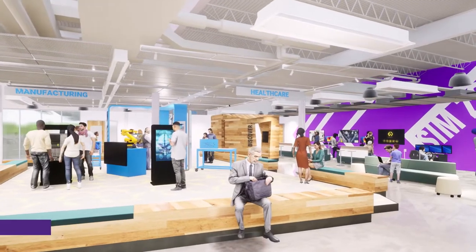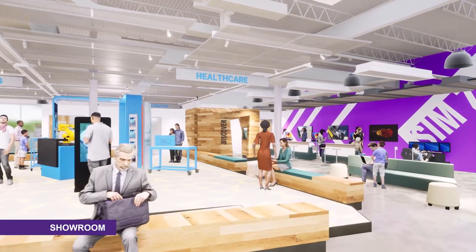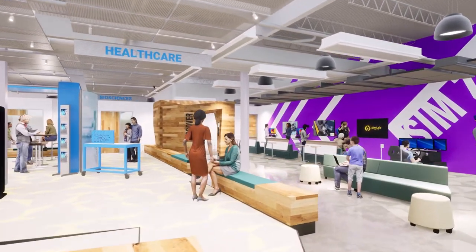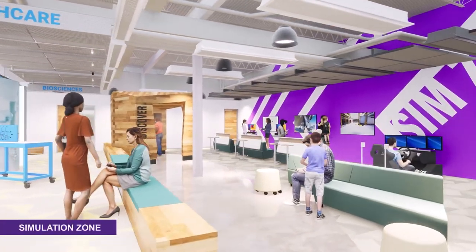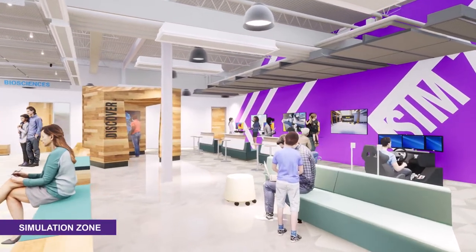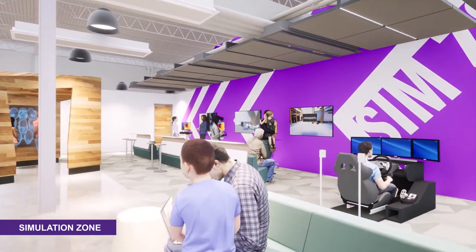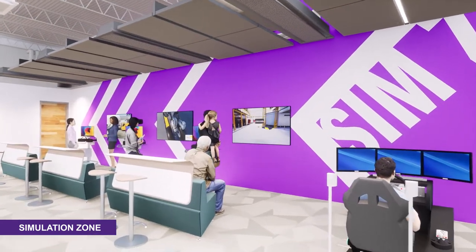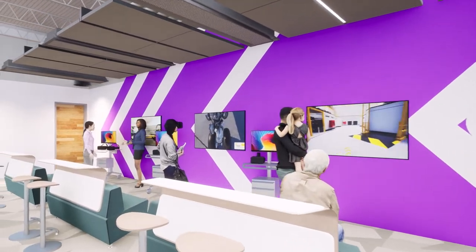The showroom is the centerpiece of the Make It Center. It promotes and highlights in-demand industries and career paths through interactive digital and analog displays that are intended to be flexible and changed out frequently. The VR Simulation Zone facilitates an immersive environment allowing guests to experience a wide range of careers. The VR Sim Zone will allow users to explore their interests and connect them to career opportunities through both 3D and 4D technologies.